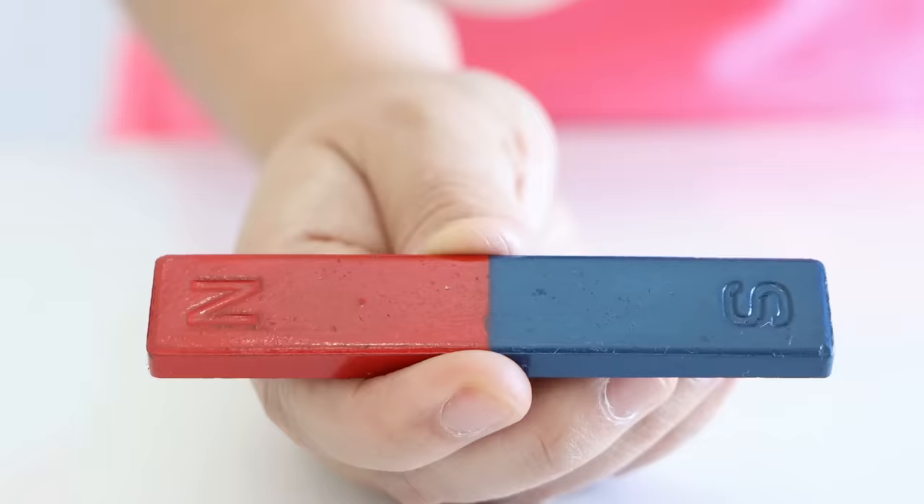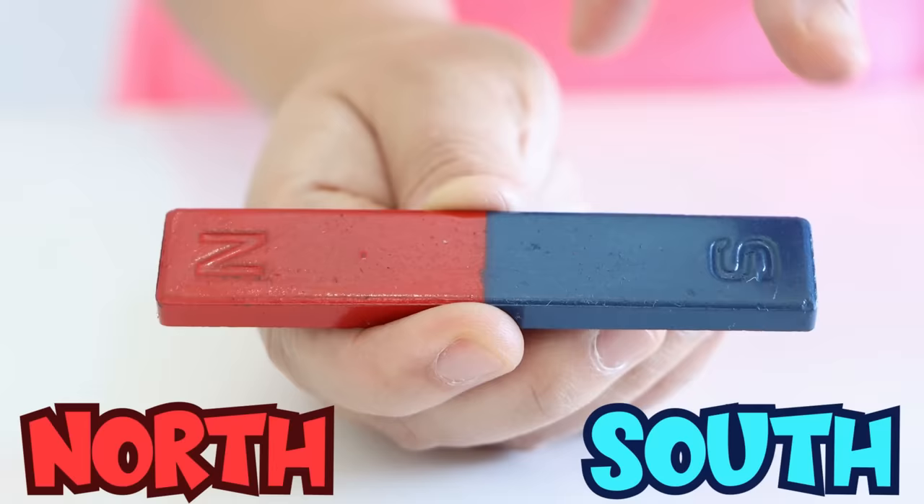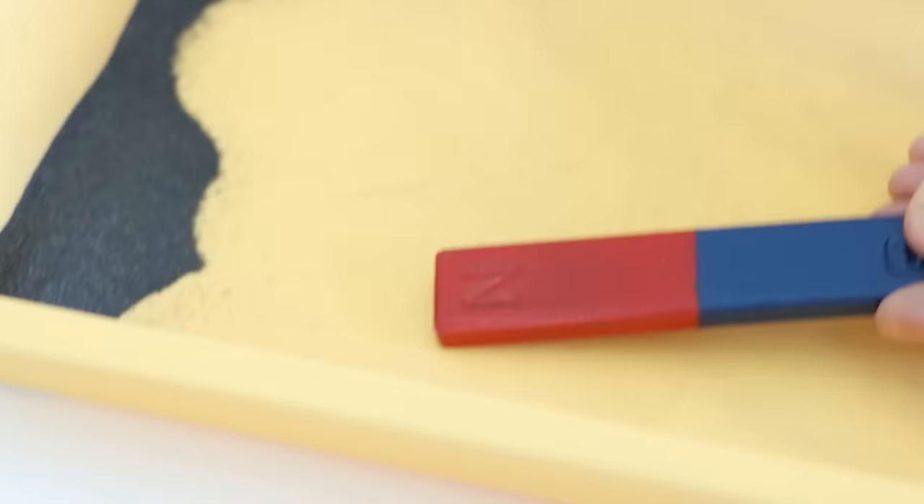Magnets have two poles: the north pole, or the N pole, and the south pole, or the S pole. The poles of the magnet are where the force is the strongest. If I put it to the side, it doesn't pick up as much iron as when I point to the pole.